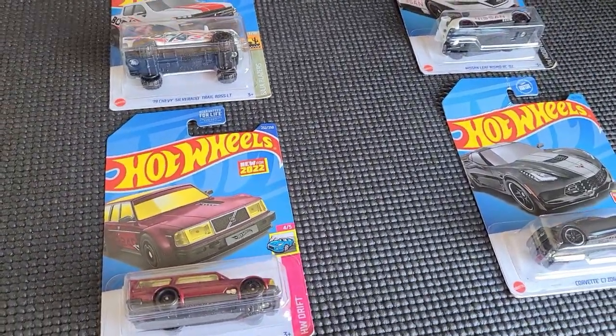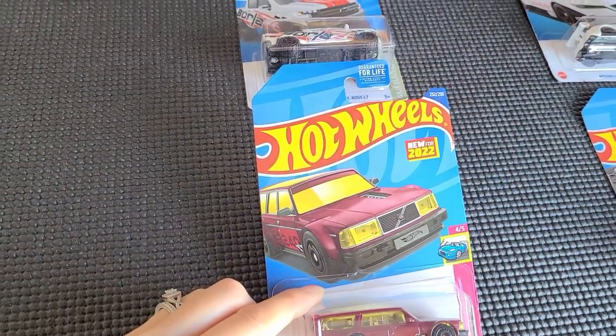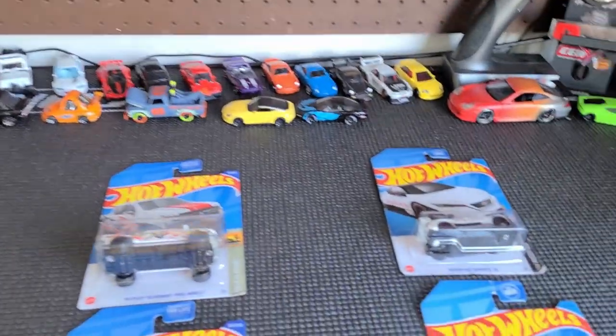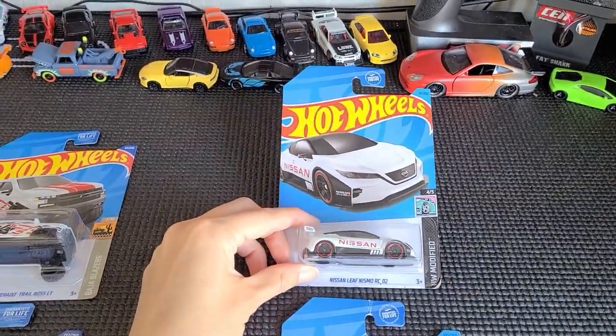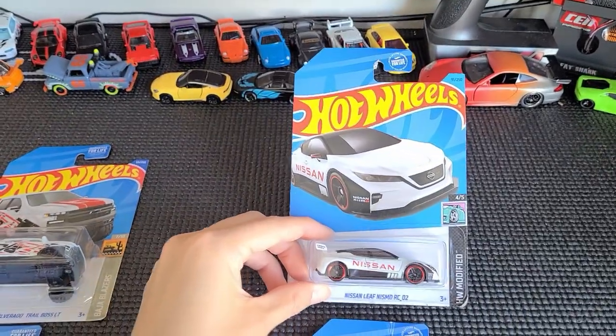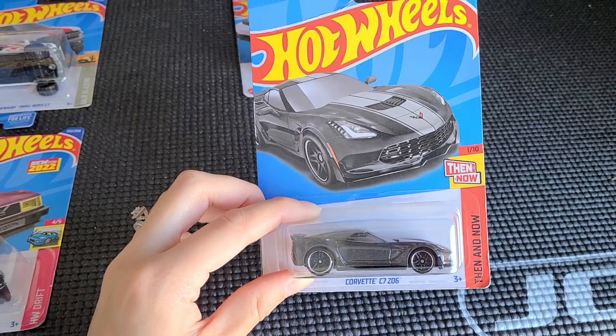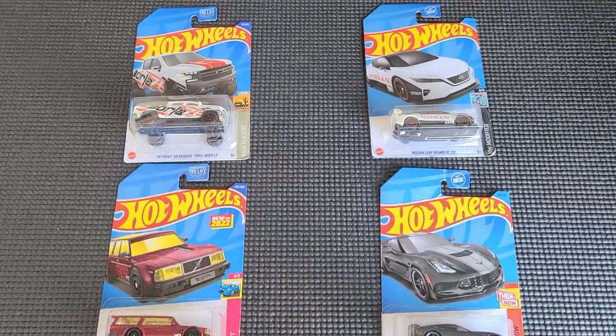Back home — let me show you what we got today. We have the Volvo 240 Drift Wagon from Dollar General and the Silverado Trail Boss. We also have the Nissan Leaf Nismo RC 02 — pretty nice. And Lisa picked out the Corvette C7 Z06 at the last stop at Walmart. Not much, but a beautiful performance by Lisa! We didn't find too much today, but some Hot Wheels is better than no Hot Wheels, and as always we had a good time. Thanks for watching and we'll see you in the next video!